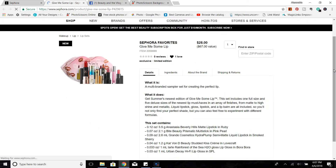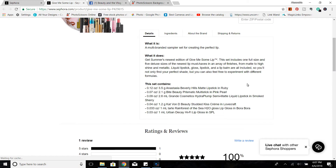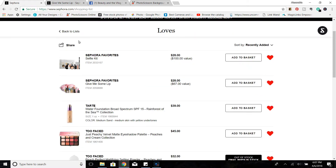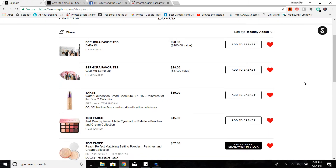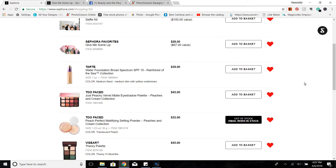The Give Me Some Lip kit has some Anastasia stuff, some Bite stuff, Grande Lips, Kat Von D, Rainforest of the Sea from Tarte, and Urban Decay — so that's what I'm considering. Another foundation I haven't mentioned in a while that I'm a big fan of is the Tarte Water Foundation. I really enjoyed it but I don't need any more foundations right now, so I might not personally be picking it up.